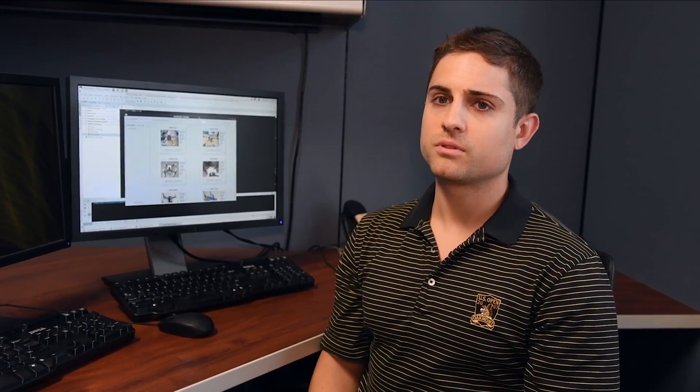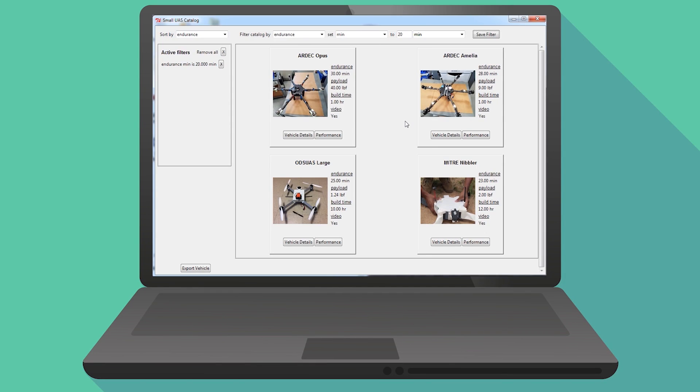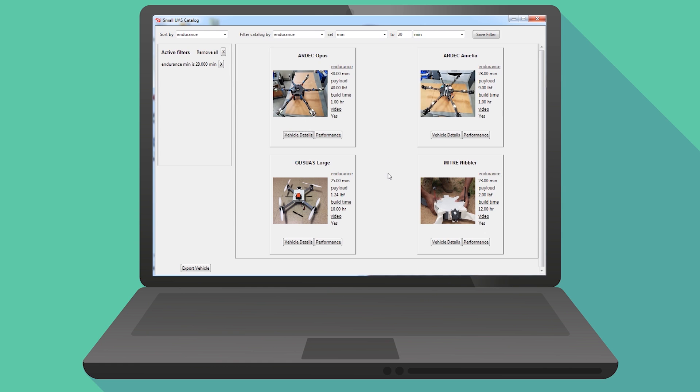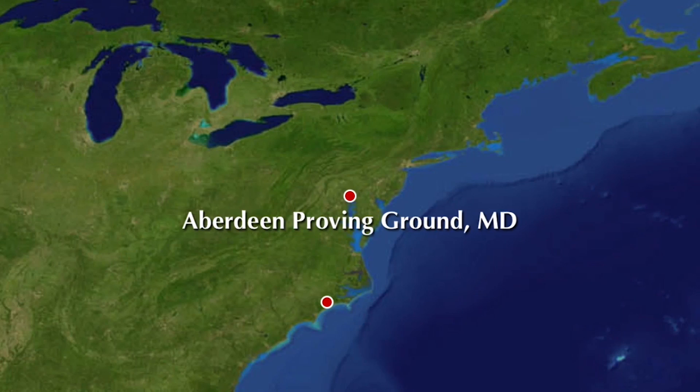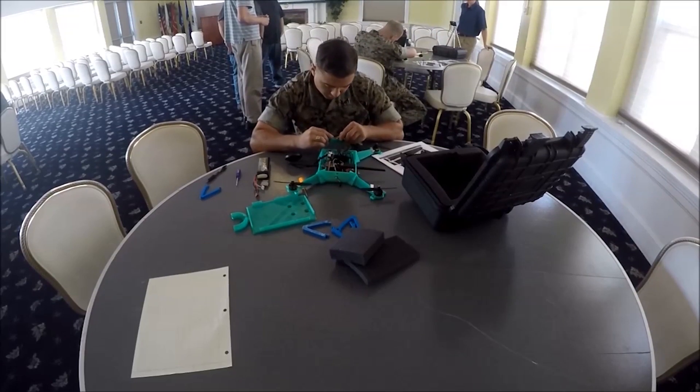My role was to develop the small UAS catalog that soldiers and Marines would use to select the vehicle they want to perform their mission with. The idea was to gather a large group of UAS vehicles, put them all in one place in a catalog format — like something you'd find on Amazon. The Army researchers traveled to Camp Lejeune, North Carolina, to meet with Marines for a build-a-thon.